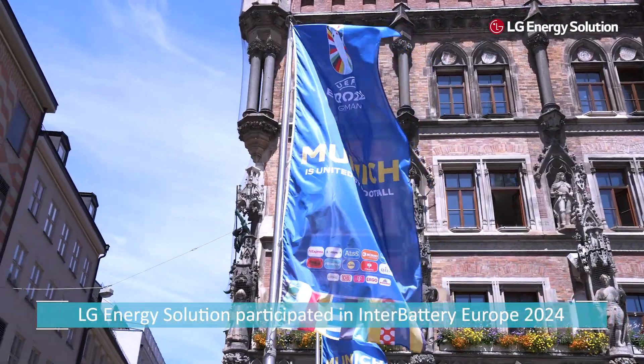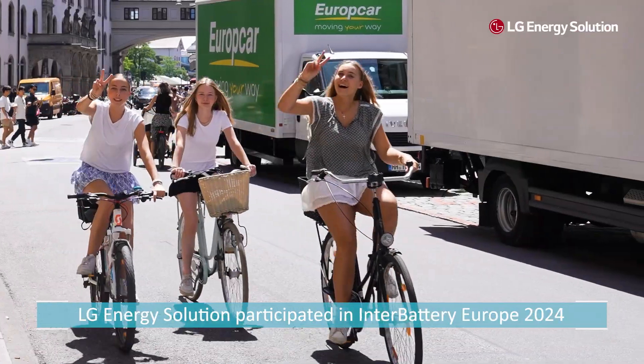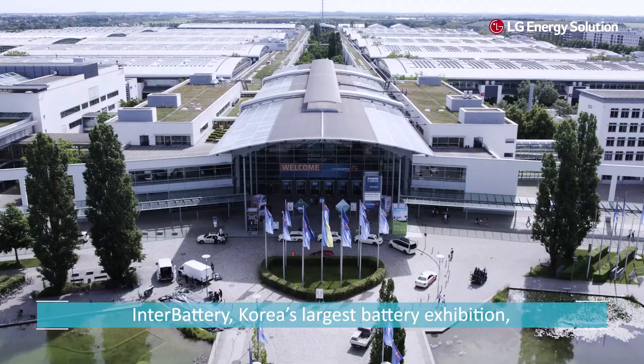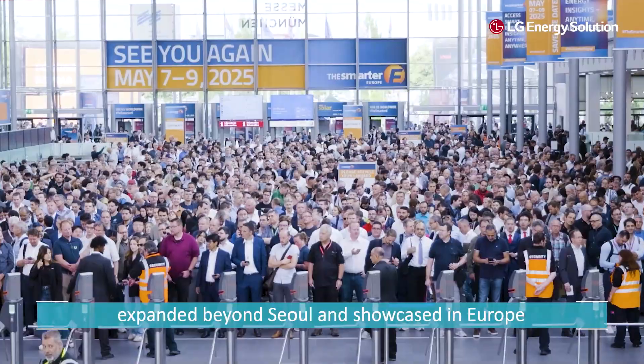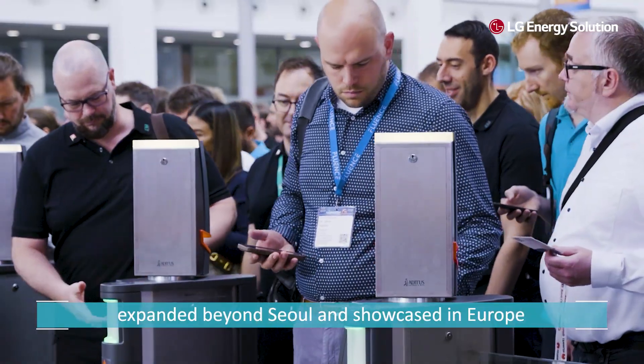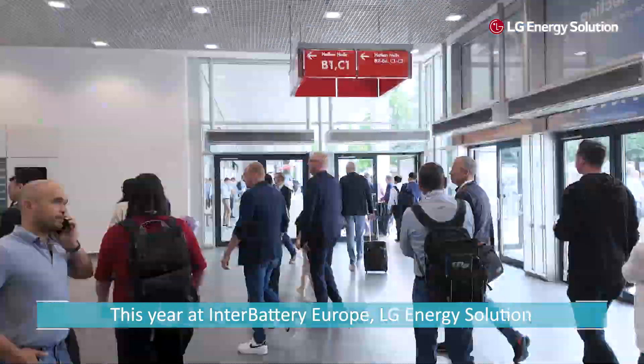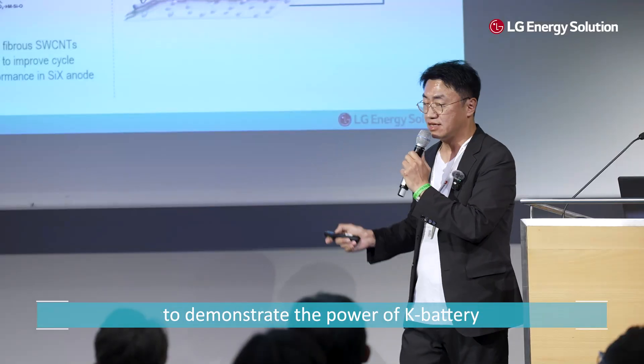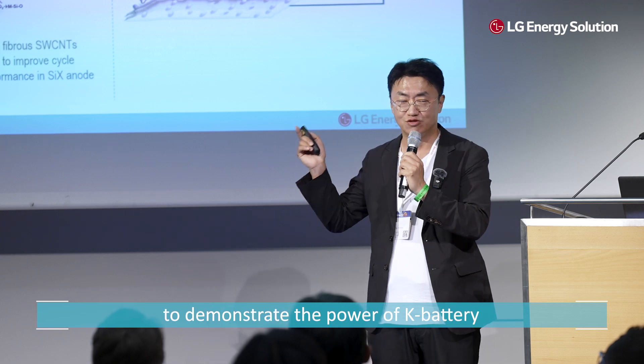Beyond Batteries. LG Energy Solution participated in InterBattery Europe 2024. InterBattery, Korea's largest battery exhibition, expanded beyond Seoul and showcased in Europe. This year at InterBattery Europe, LG Energy Solution presented its market-leading advanced ESS technology to demonstrate the power of K-Battery.